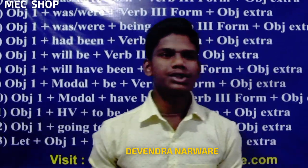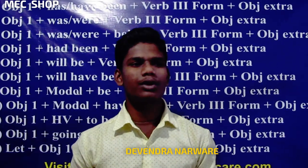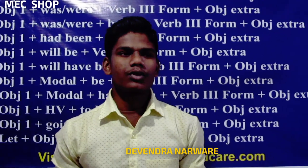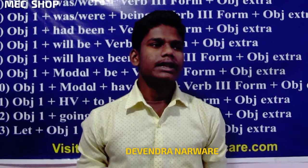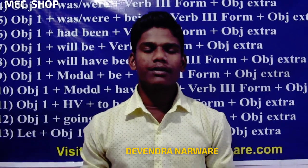Hello everyone, you are watching MC Shop. I am Devindu Nirbari. We bring for you all granted quality products. You get to see advanced and latest products with us.